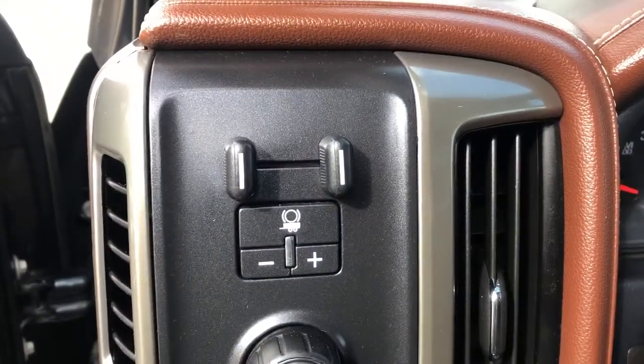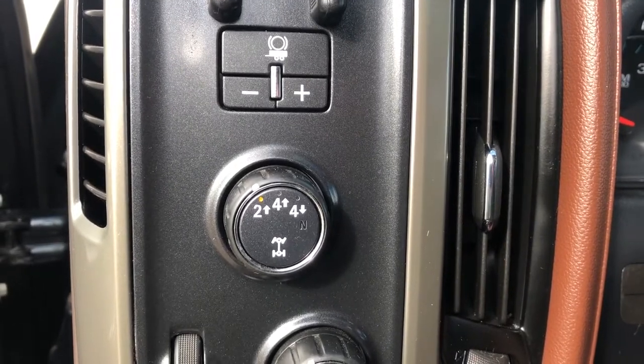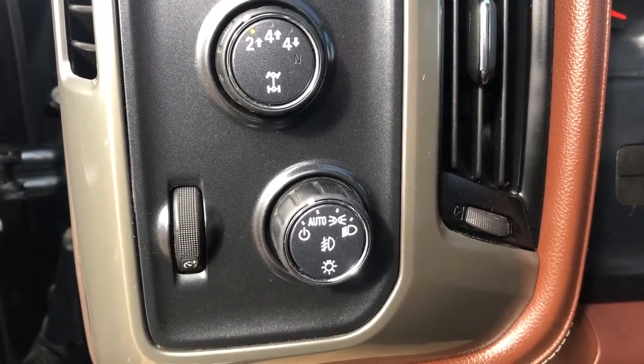Just inside the vehicle, to the left of the steering wheel we have our trailer brake controller, our transfer case settings, as well as all of our lighting controls.